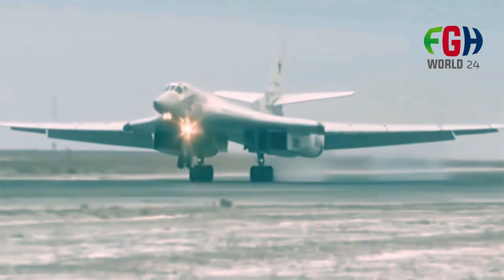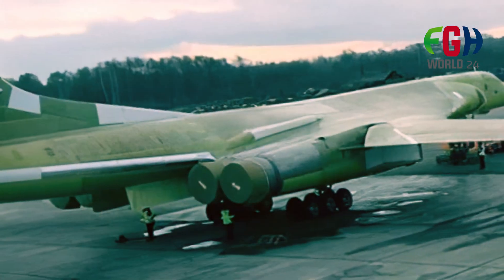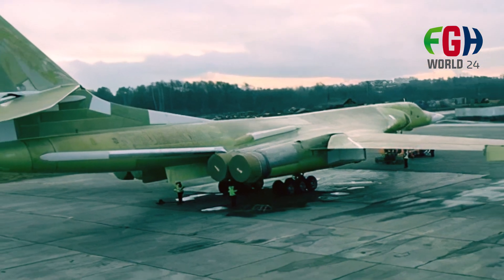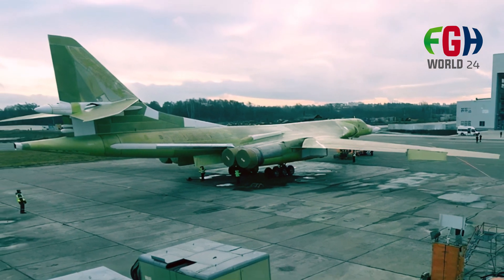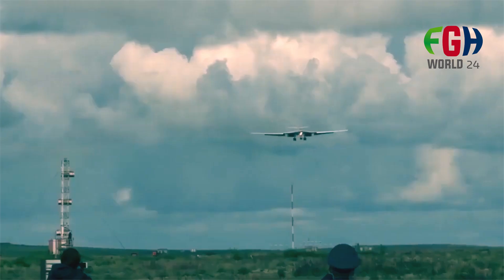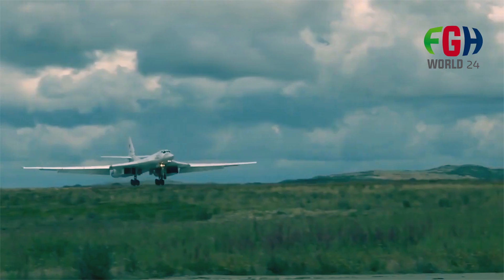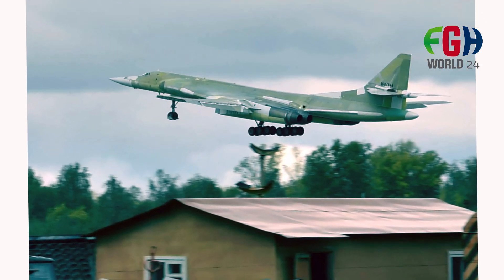Modernization: The 2160M2 variant represents a modernized version of the original 2160, featuring upgraded avionics, communication systems, and engines, among other improvements. The development and production of the 2160M2 is part of Russia's efforts to modernize its strategic bomber fleet. However, specific cost and production details may vary and are subject to change over time.